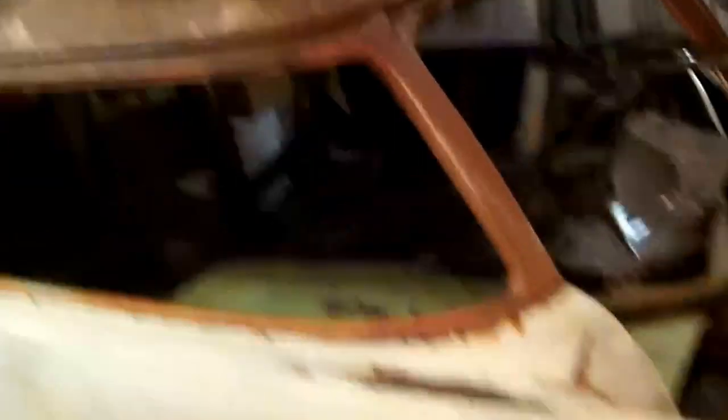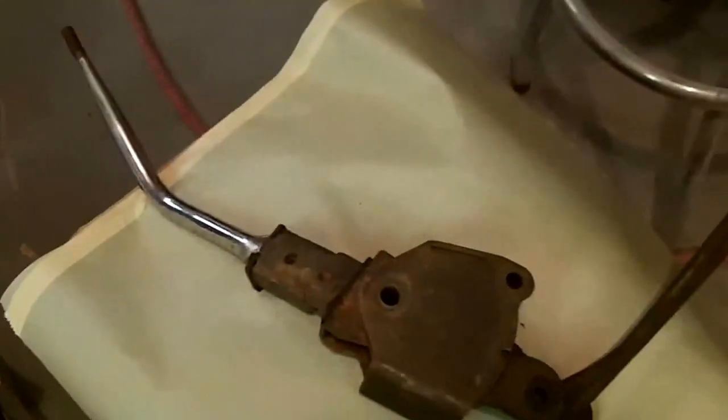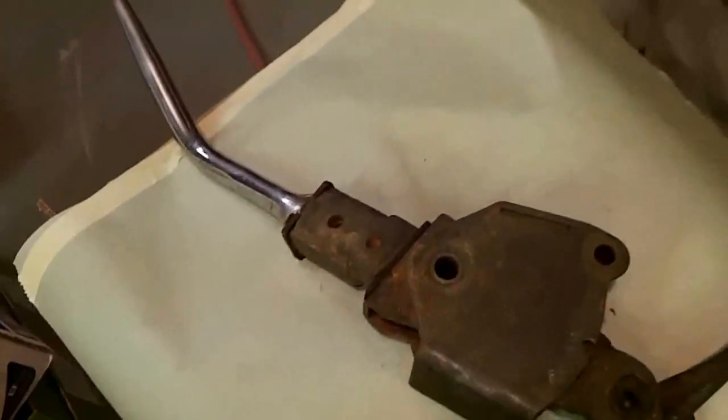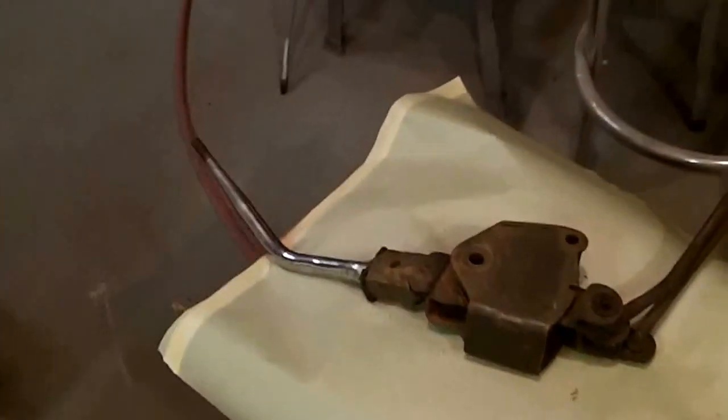Tonight I'm out here just briefly trying to get some eBay stuff photographed. I got this four-speed shifter here. ITM and tool and manufacturing — I'm not sure what that is, we will research online. But that's going on eBay.